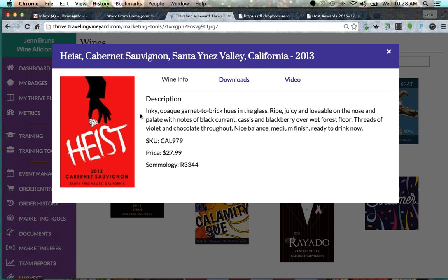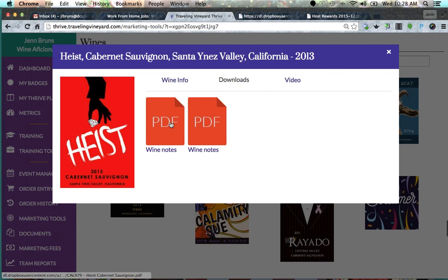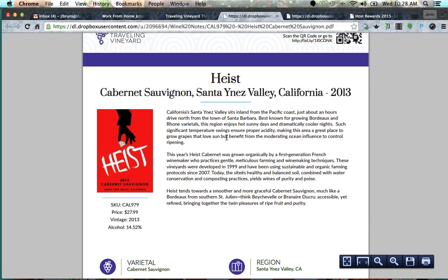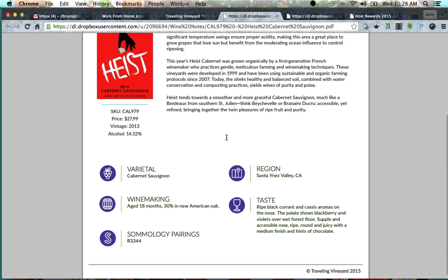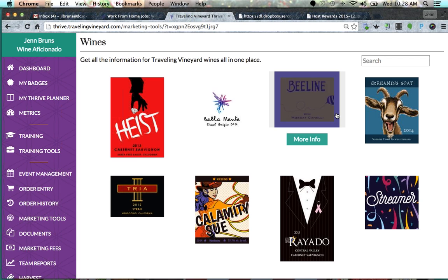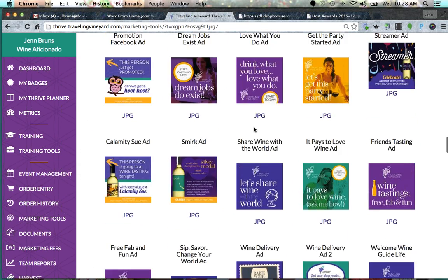If somebody asks a more specific question about each wine, this sheet tells you the region, what it tastes like, and the food pairing suggestions. In your training you'll learn where to find the food pairing training content as well. It also has a QR code that gives you the food pairing information. Definitely have one of those in your checkout folder. This section here — in Marketing Tools — is really a good place to start exploring.